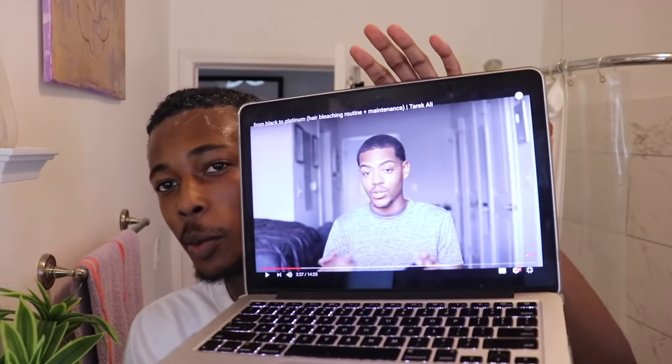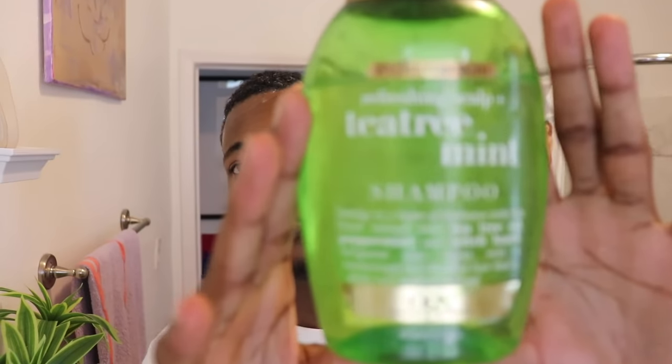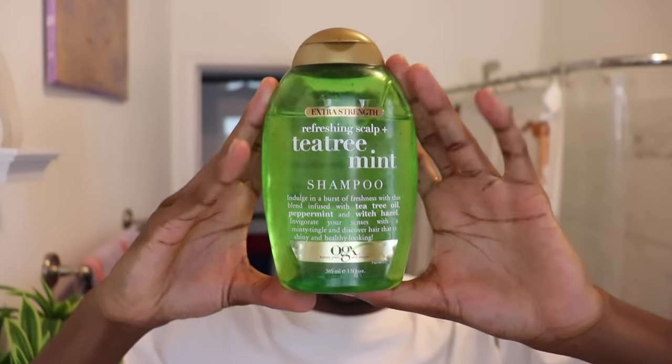I'm currently re-watching Tariq Ali's video for probably the eleventh million time just to make sure I'm doing everything I'm supposed to do. I feel like he started on freshly washed hair - that's the vibe I got from his video. I also forgot that I needed purple shampoo, so I had to run back to the beauty supply store. Now I think I have everything. I'm going to start by washing my hair with this OGX shampoo so I have a clean base to start with.